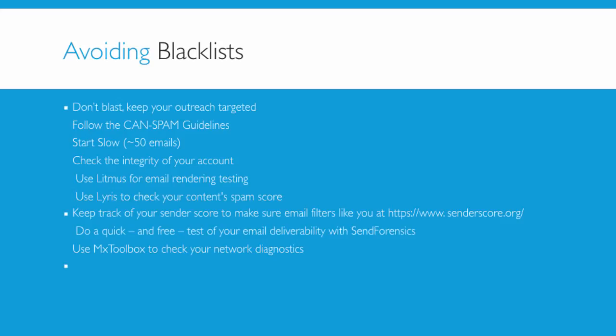I saved the fear of blacklists for the end just to scare you guys off from even trying this at all. No — blacklists are important to talk about, but they're rarely an issue if you are following the guidelines that we've presented. You don't want to blast your outreach. Again, this isn't spam, so don't act like it's spam. If you have a targeted list and you follow the guidelines for writing effective campaigns, chances are you will never wind up on one of these. It is important to start slow. When Google recognizes that all of a sudden this guy is sending out 100, 200 emails a day, too much too soon registers as a red flag. Make sure it's targeted outreach, but otherwise it's rarely an issue.